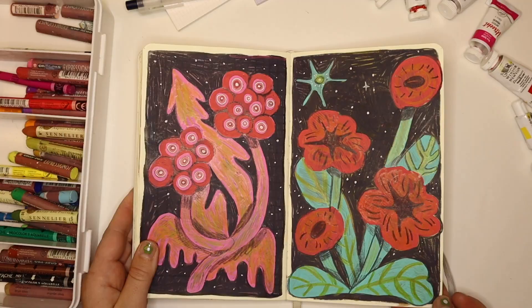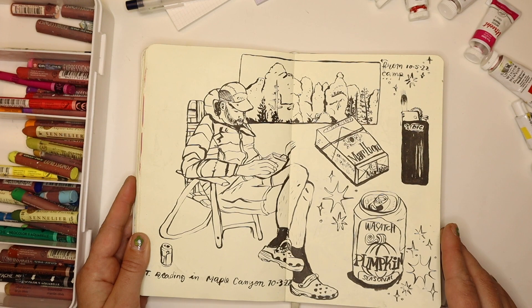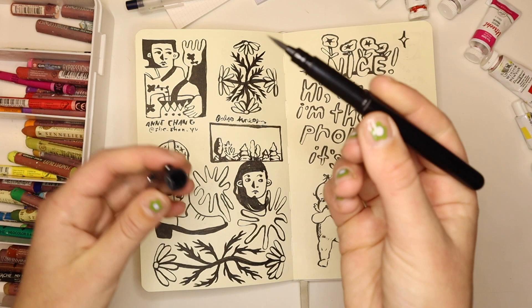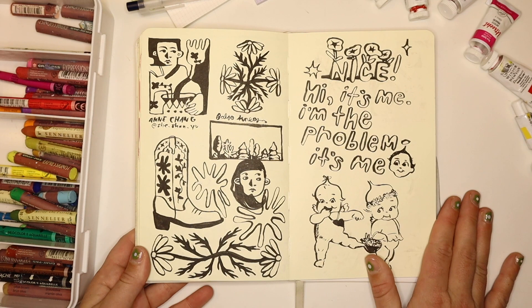This is a spread I did while camping with my partner in Maple Canyon in Utah. I just drew some stuff that was around us, and then my partner while he was reading — because he holds so still while he's reading. This was done with a Pentel Pocket Brush, and so was this page — it's this really thick, juicy brush filled with ink that gives really interesting line quality.